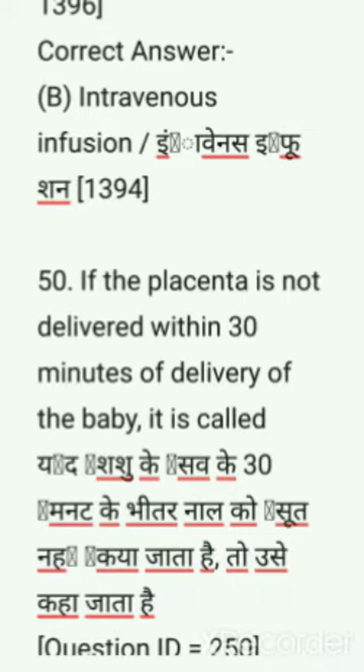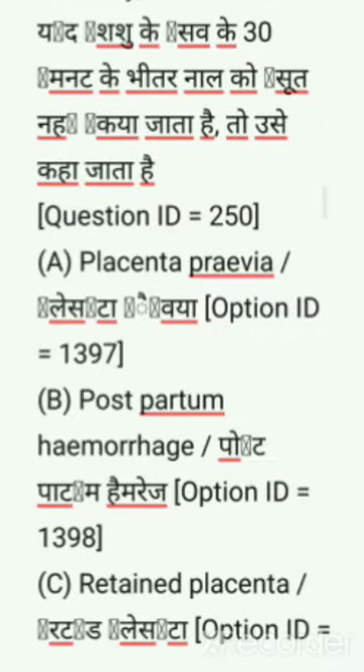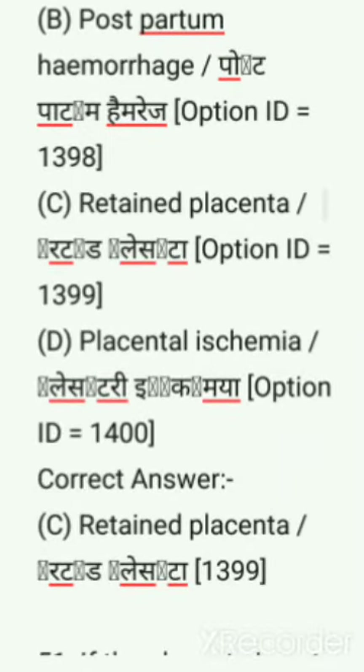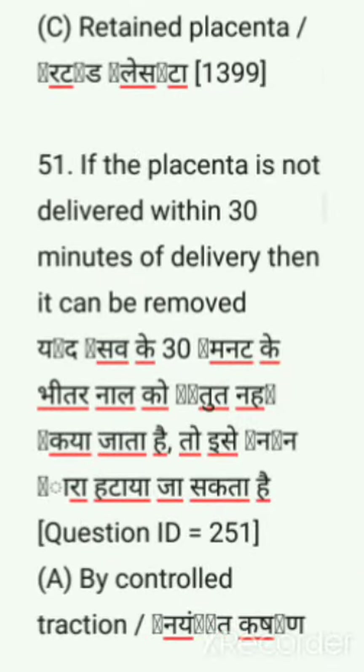Next question: If the placenta is not delivered within 30 minutes of delivery of the baby, it is called — options are: placenta previa, postpartum hemorrhage, retained placenta, placental ischemia. Correct answer is option C, retained placenta.